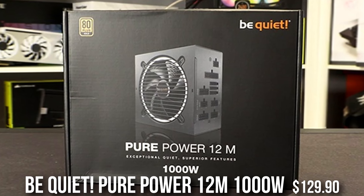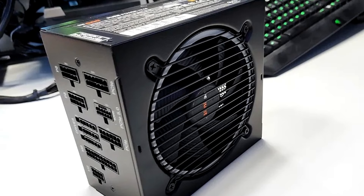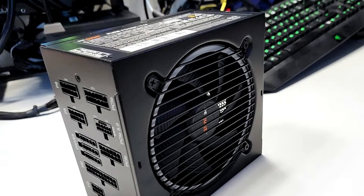Last but not least we have the Be Quiet Pure Power 12M 1000W 80 Plus power supply. This is enough wattage for the RTX 4090, and most importantly this PSU is A-tier rated, meaning it is the best quality — it won't hurt your system long term, won't shut down randomly, and is overall an amazing power supply for the price.